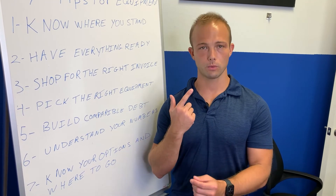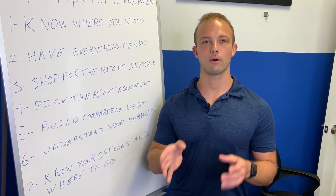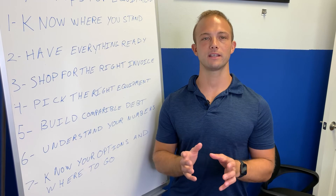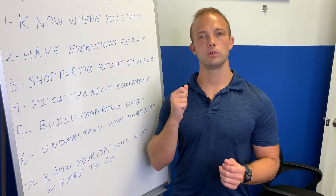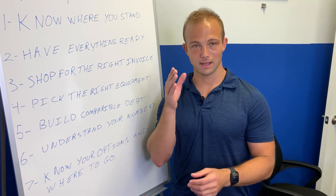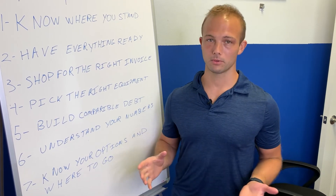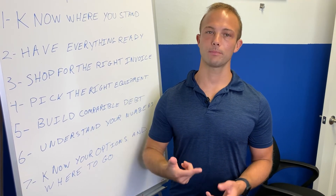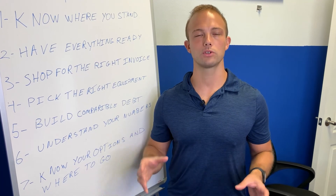Next: know what your options are and where to go. Do you want to finance it, purchase it outright, lease it, or do a lease with a one-dollar buyout? If you're purchasing, you pay a monthly payment and can write off all the interest. If you're leasing, the entire lease payment is written off. With a lease with a $1 buyout, you write off the payment and own it at the end for a dollar — check with your accountant. As for where to go: your bank, a dealership, or a marketplace like us, where we shop for the best rate and terms for you.